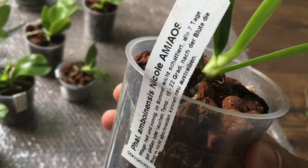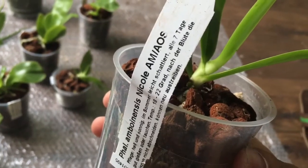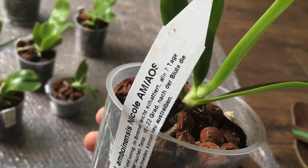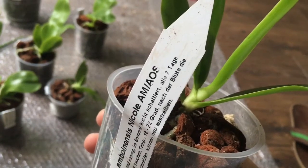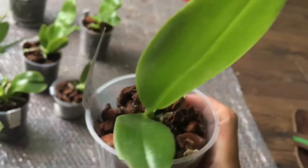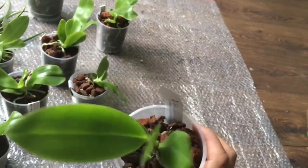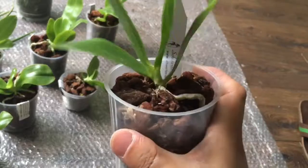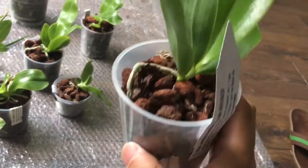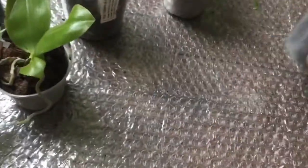Next is Phalaenopsis Amboinensis 'Nicol'. Apparently this one has won an award by the American Orchid Society. Very nice. There are not many roots, but it looks quite healthy.